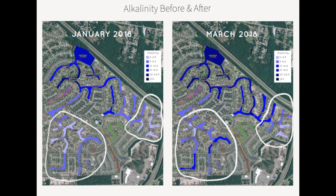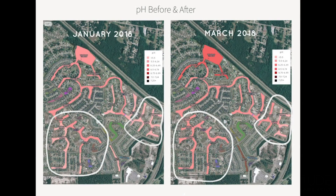The two main treatment areas are depicted by the darker blue and dark pink shading. These results were in line with both the client and lake management team's expectations, utilizing Calcis to improve water quality and restore balance.